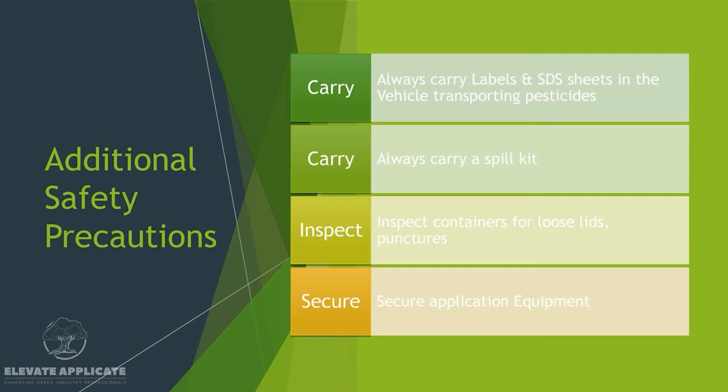Some additional safety precautions: you always want to carry labels and SDS sheets in the vehicle when transporting pesticides. We always carry a binder that's full of every single product we use, with all their labels and SDS sheets, organized with a table of contents in the front so you can very quickly find what you need. I highly recommend that. It takes some time to print, hole punch, staple, and organize, and it's not cheap, but once you build it, you have it and it's done.